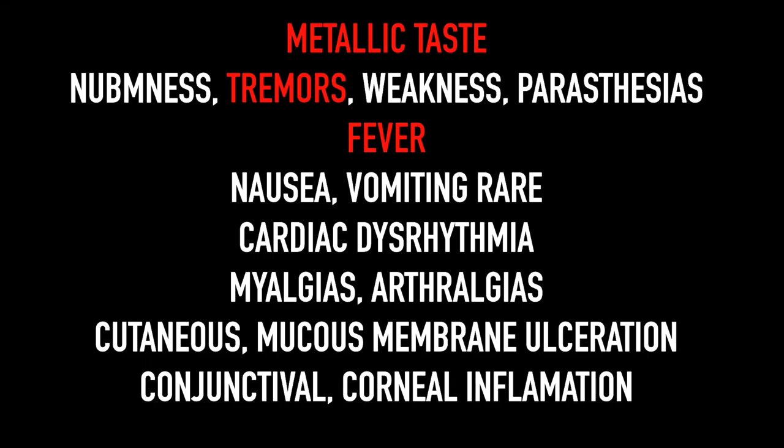The most important symptoms from palytoxin toxicity: people get a metallic taste; they can also have numbness, tremors — almost everybody had tremors — weakness, and paresthesias. Fever was also universal. Nausea but no vomiting — that was rare. Theoretically you could get cardiac dysrhythmia. Almost everybody had myalgias and arthralgias. Other case reports describe cutaneous and mucous membrane ulceration, as well as conjunctival and corneal inflammation with ocular exposure.